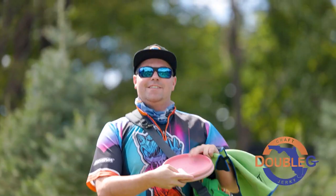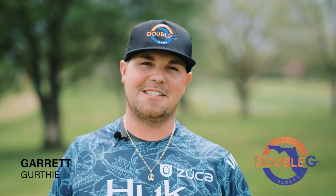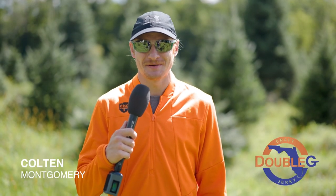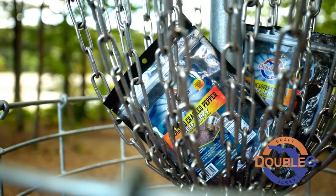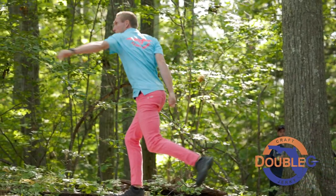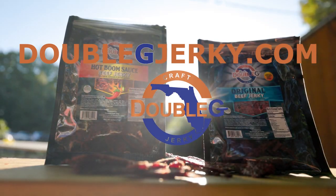My name is Garrett, people may know me as Double G, and I've been making Double G Craft Jerky since I was 16 years old. Out on the course and don't have time to stop and eat? Have someone grab you a small bag of Double G Jerky. You've got smash crack pepper, garlic — late in the round on hole 14, you might need a little pick-me-up. Grab the big bag because you'll have to share. Find Double G Craft Jerky at doublegjerkydot com.